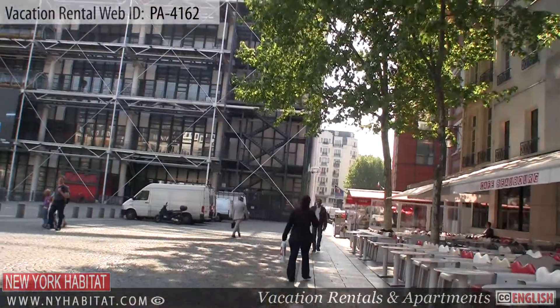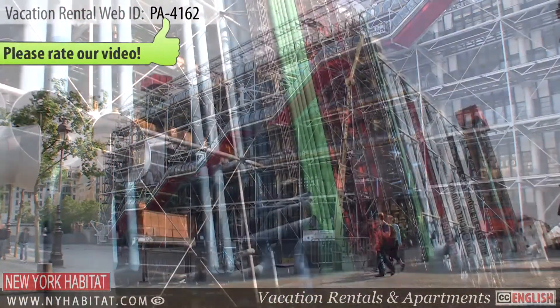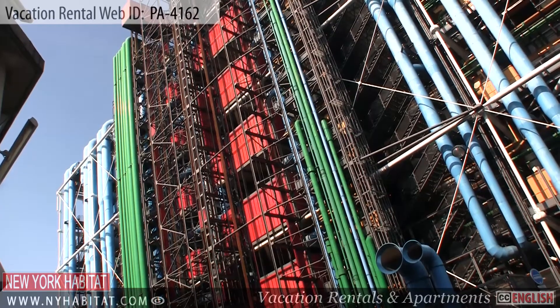With its modern architecture, you can't miss the George Pompidou Centre. Opening in 1977, the George Pompidou Centre contains the largest modern art collection in all of Europe.